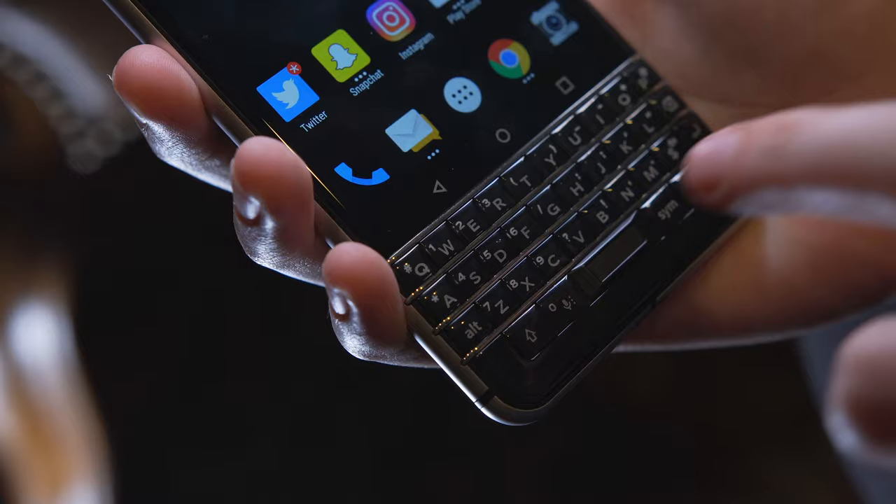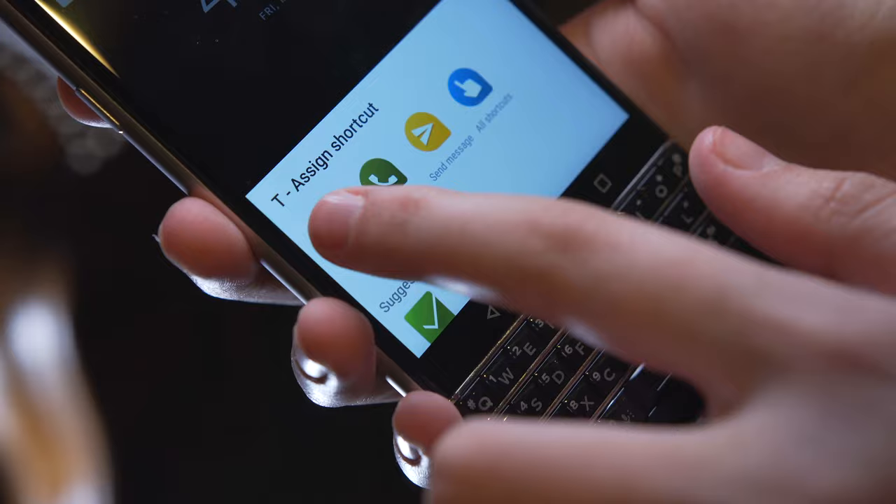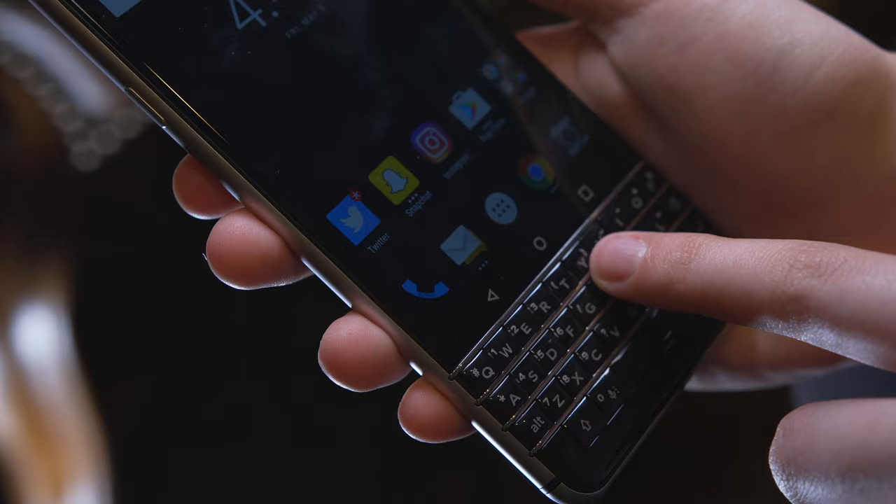Another feature unique to this phone that I noticed while messing around with the keyboard is the shortcuts you can apply to each key. For example, you can open up an app or speed dial a designated person with a click of a button. I had the T button set to Twitter and the Y button set to YouTube, and that's actually extremely useful — more than I thought it would be. I also showed this phone to a previous BlackBerry owner today, and their eyes literally lit up, and they said they were going to pick it up for their next device. Nostalgia for that physical keyboard is real.